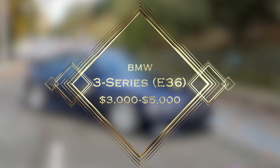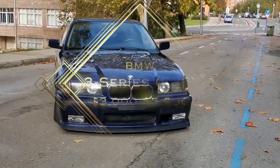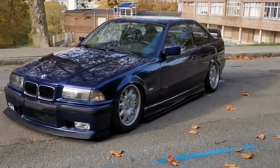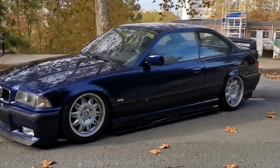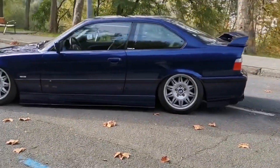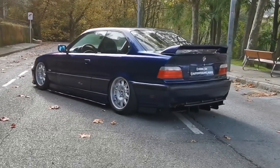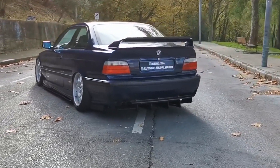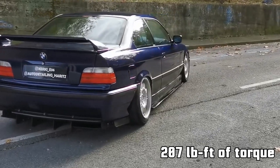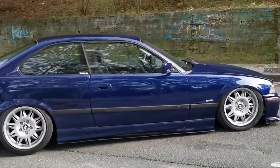Number 4: BMW 3 Series E36. Estimated used price: $3,000 to $5,000. The BMW 3 Series is one of the most widely praised and respected tuner cars around the world, and the E36 is the perfect example. This car originally came in various body styles and engine options, allowing you to choose from sedan, coupe, convertible, or wagon, as well as 4-cylinder, 6-cylinder, and V8 engines. The most popular engine for tuners is the 2.8-liter inline-six producing about 190 HP and 207 lb-ft of torque, allowing the E36 to accelerate from 0 to 60 mph in just about 6.7 seconds, with great battery life of more than 5 years.